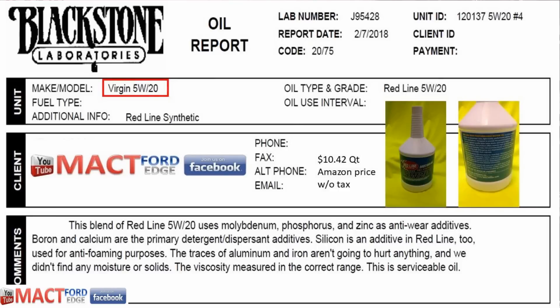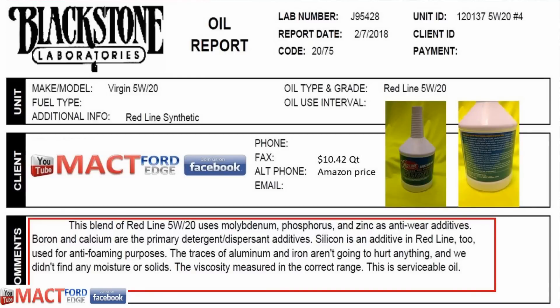Starting with the virgin testing of Red Line 5W20: I bought it on Amazon without tax for $10.42. You might also find it at Summit, JEGS, or a local parts store. The results show Red Line has a lot of moly-B, phosphorus, and zinc for anti-wear additives — that will be a key point later. It also has boron, calcium as primary detergent/dispersants, and silicon for anti-foaming. Blackstone rated it serviceable and in the correct range.